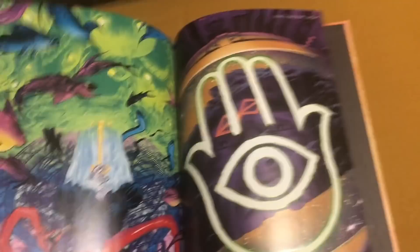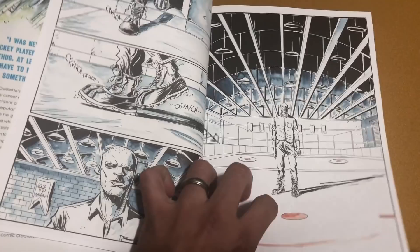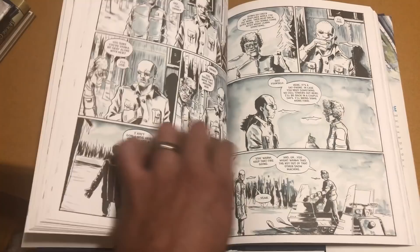Another book I picked up from Jeff Lemire. This is somebody whose art I really am not a huge fan of, but I really like his stories. I wasn't that big a fan of the Sweet Tooth artwork and I honestly never got used to it after three volumes. So I figured I just have to bypass the artwork and enjoy the story for what it is. No idea what this is about, but I'm a big fan of Jeff Lemire so I'm excited to read this.